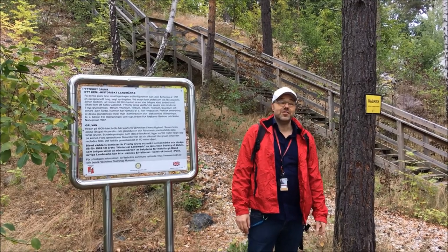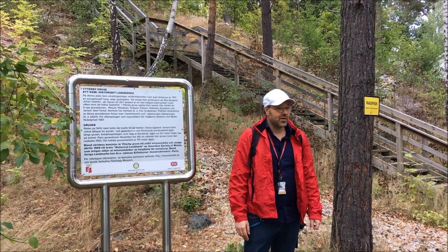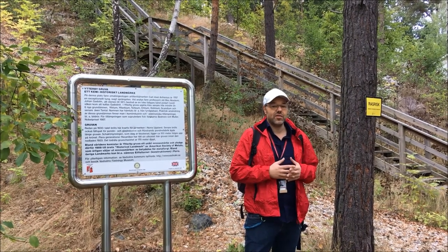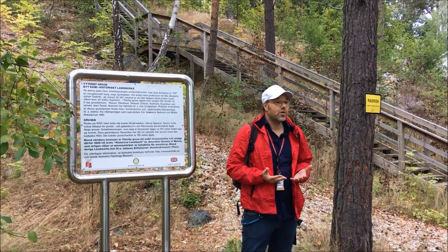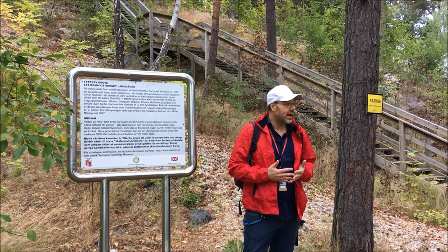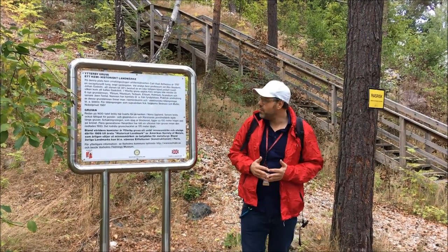Hello. Today I'm going to show you some rather special place. This is Ytterby Mine. Ytterby was one of the places that has contributed to making the periodic table. It actually contributed really enormously because it gave rise to four elements, four rare earth elements, and it has helped define another four. So here we have this magic place.